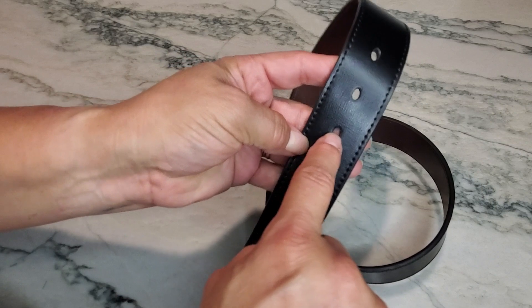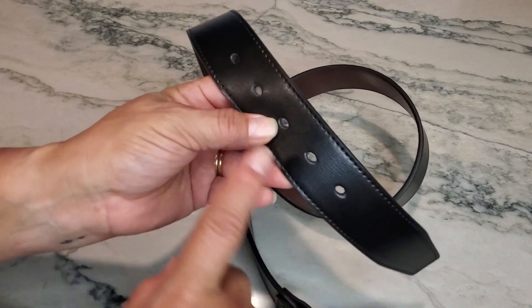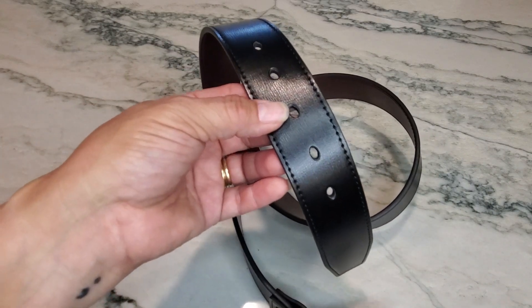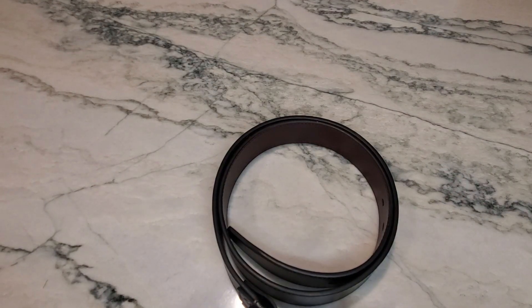Overall he actually likes this belt. The hole he puts it in is the third one — he wears a size 34 inch pant and this is a 36 through 38. Thanks for watching, I hope you enjoyed the review, and you guys have a great day!